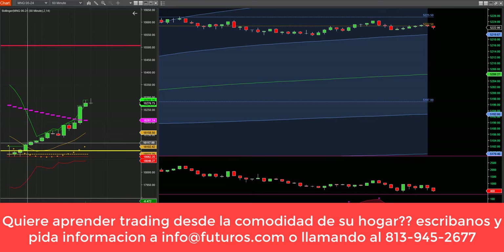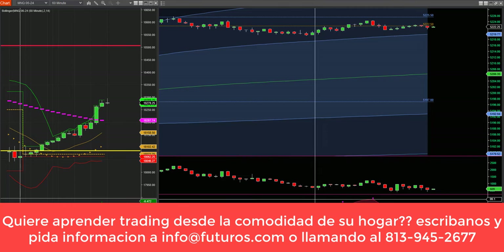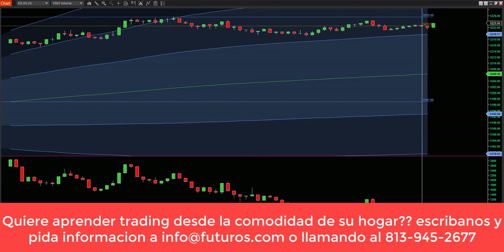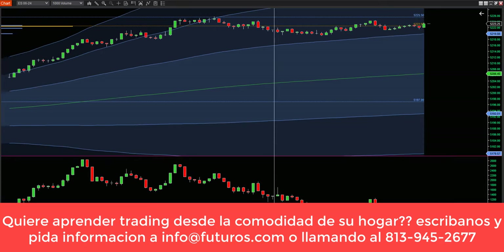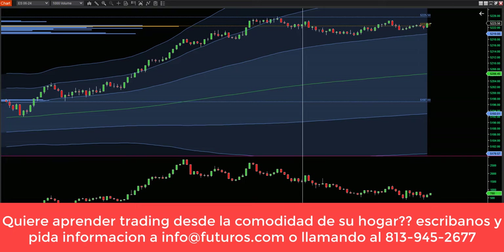Tenemos el mercado al alza subiendo, está en la máxima de la noche, muy fuerte. Vamos a tratar de entrar long a la apertura. A la derecha pueden ver el delta está positivo con 600 contratos a la compra — no es mucho, algunos dirían que el volumen está todavía bajo. Pero a la apertura entra el volumen verdadero, fuerte, y ahí es donde se define el delta: o sube fuerte o cae por debajo de cero. Hasta donde se ve, este mercado parece que va a continuar subiendo, así que vamos a tratar de entrar long a la apertura.